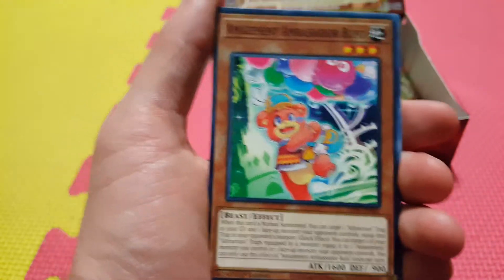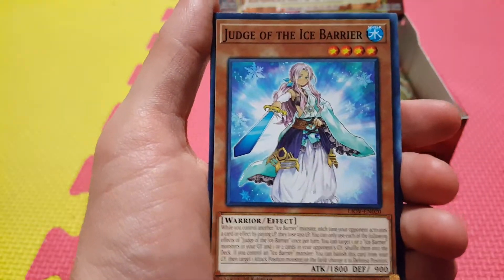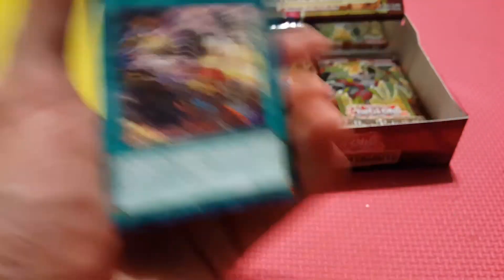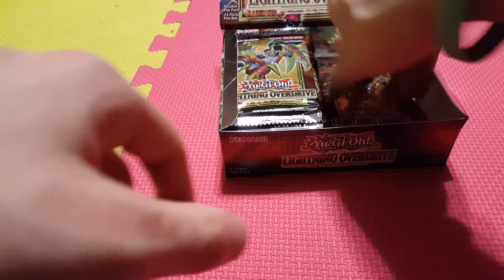We got Amazement Ambassador Bufo — support for the Amazements. Clock Arc. Judge of the Ice Barrier. Spriggan's Beauty. So finally got our first Secret. We'll eventually see what our second one's going to be — hopefully it'll be just as good as Diviner.